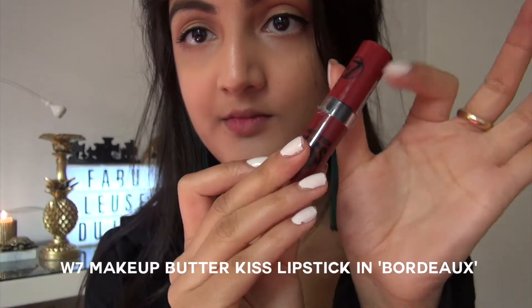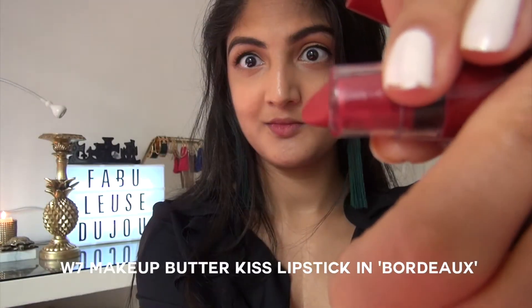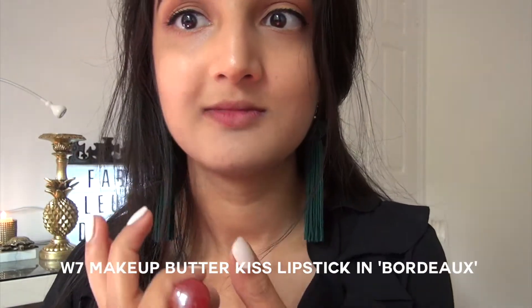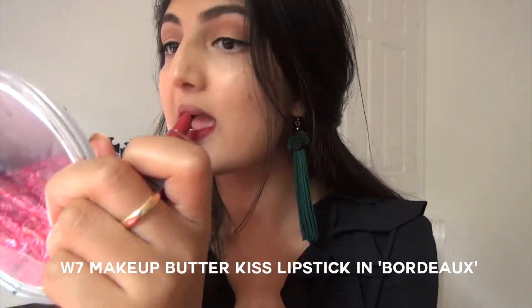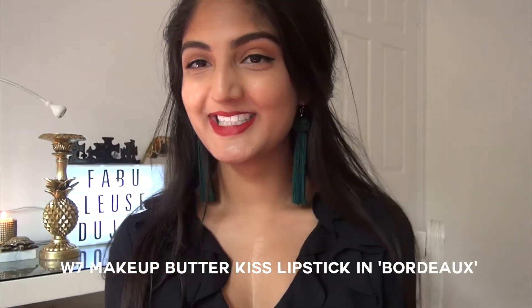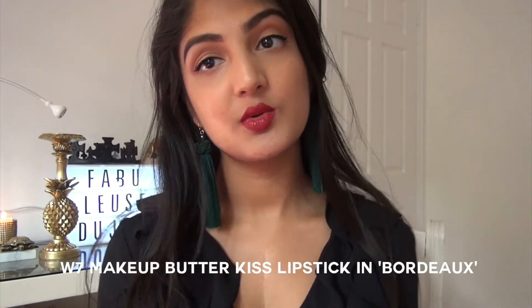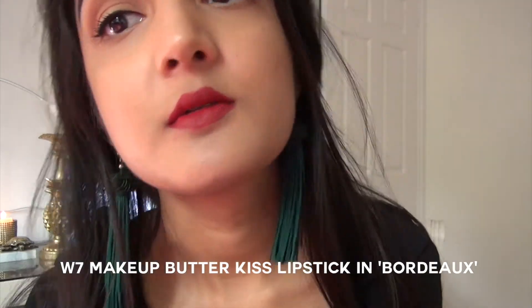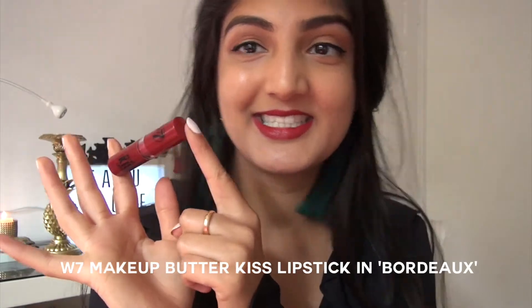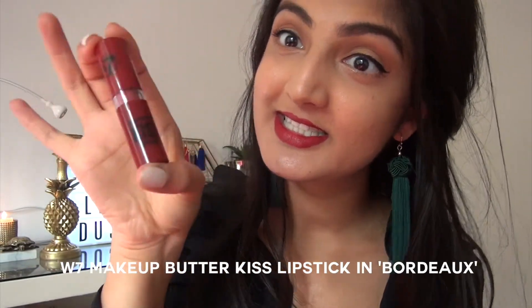Now when I do want that in-your-face dark red bold statement lip, this is the product I go to every time, and it'll only set you back £2.35 on Amazon. W7 Makeup are one of my favorite budget beauty brands, and this Butter Kiss lipstick is really amazing value — it's super pigmented, very long-lasting, and very comfortable to wear.